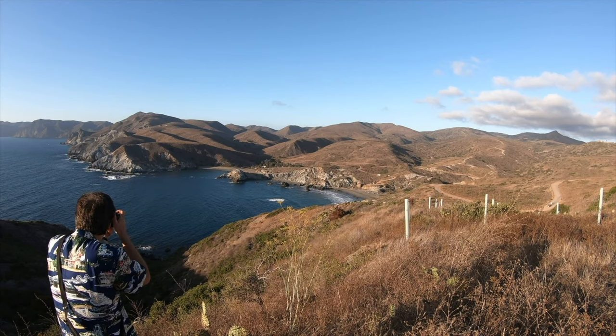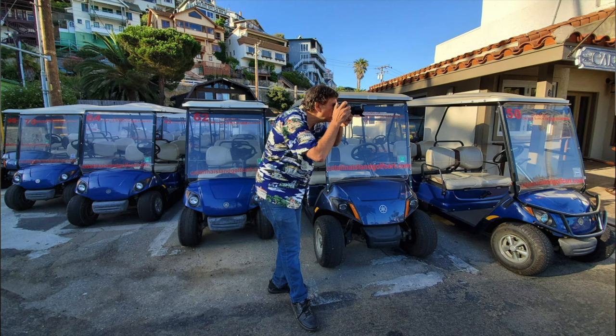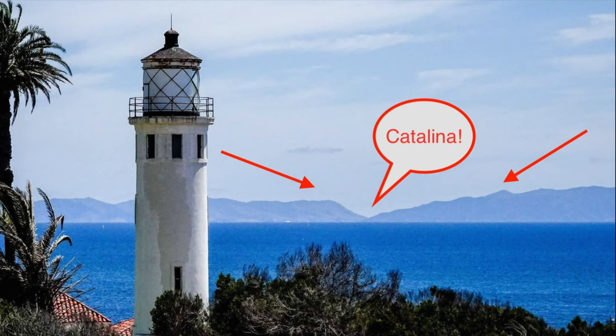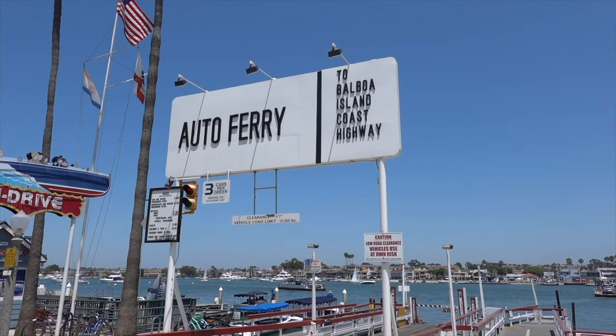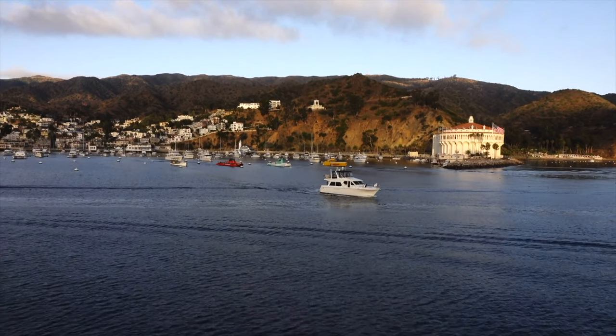On today's episode of Photowalks, we're going to visit two of Southern California's most popular island communities: Santa Catalina, just 22 miles off the Los Angeles coast, and then the tiny island of Balboa, which is actually part of Newport Beach, but most people get there via ferry. We'll begin first on Catalina Island in the city of Avalon. It's Photowalk time, come on.